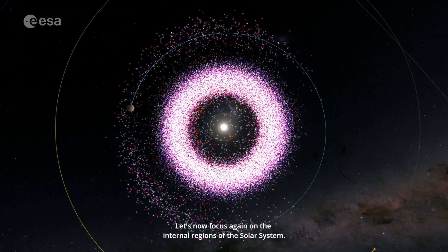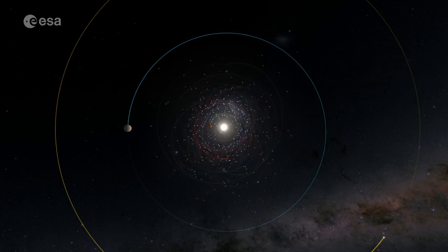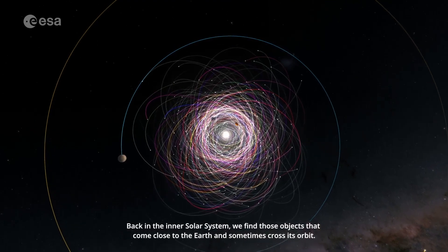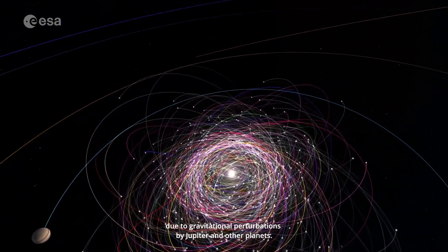Let's now focus again on the internal regions of the solar system. Back in the inner solar system, we find objects that come close to the Earth and sometimes cross its orbit. They were brought to the inner solar system from the main belt due to gravitational perturbations by Jupiter and other planets.